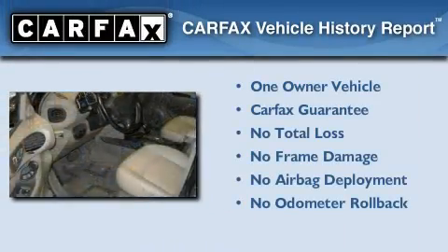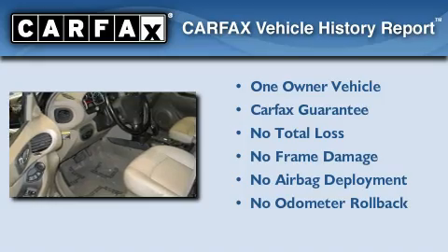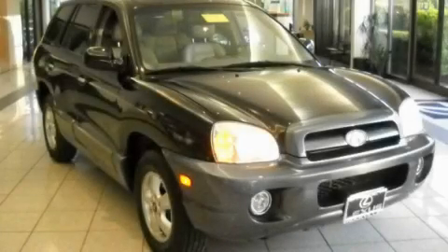This Hyundai has had only one owner and it qualifies for the Carfax Buy Back Guarantee. Stop by today and test drive this automobile for yourself.